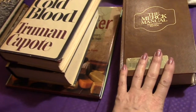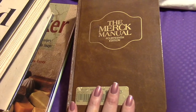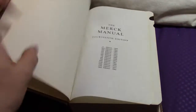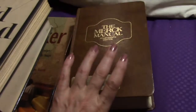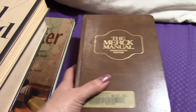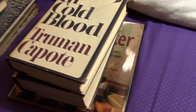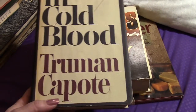This is just a Merck Manual 14th edition, so that is just 1982. It's not a big deal, it's just a nice good copy, so I'm gonna keep that and move it out of the way.